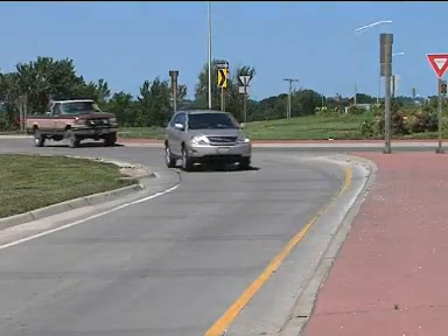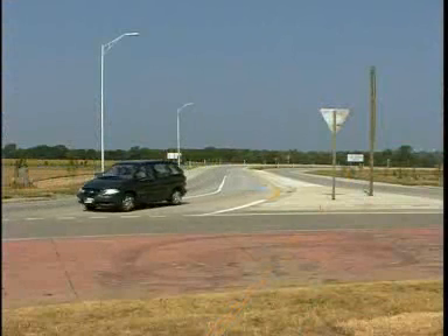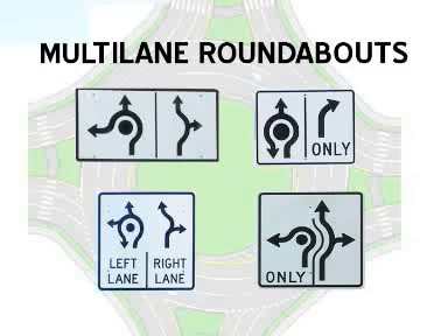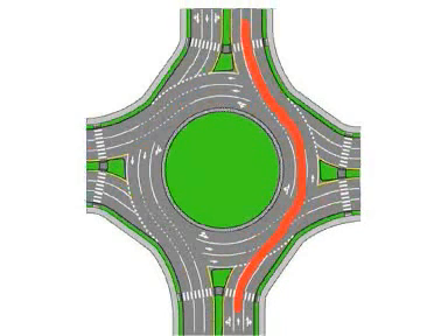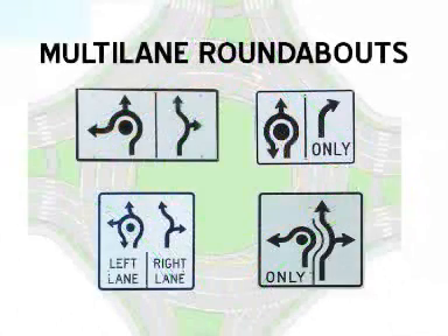Those are the basic rules for a single-lane roundabout, with a few additions for multi-lane roundabouts. As you approach, lane use signs will guide you into the correct lane. Use the left lane for going straight, making a left turn, or a U-turn. Use the right lane for a right turn or going straight. For a three-lane roundabout, the center lane may be limited to going straight or may be used for a left turn. The lane use signs will guide you into the correct lane.